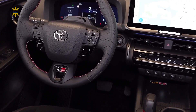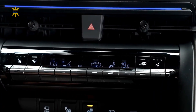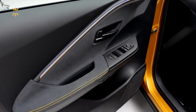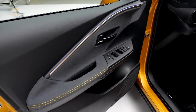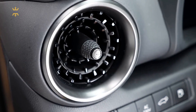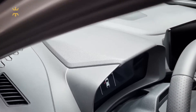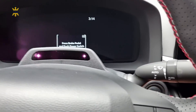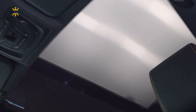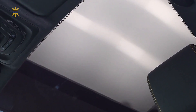Upon sitting inside the new C-HR, you'll be impressed by the combination of dense, soft-touch materials adorning the dashboard. Although it may not have the same consistent plush finish as its competitors such as the Honda HR-V, the attention to detail and high-quality craftsmanship are evident. While the interior space hasn't drastically changed compared to its predecessor, the increased width and height contribute to a more open and inviting atmosphere. The inclusion of a standard panoramic glass roof and larger rear windows further enhances the feeling of spaciousness, eliminating any sense of claustrophobia in the back seats.